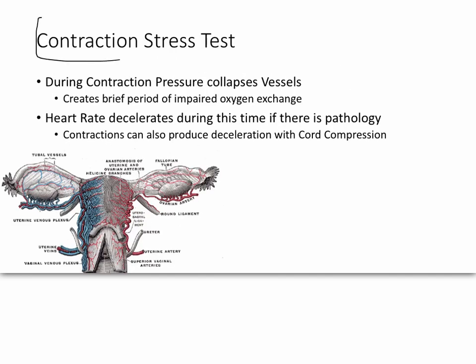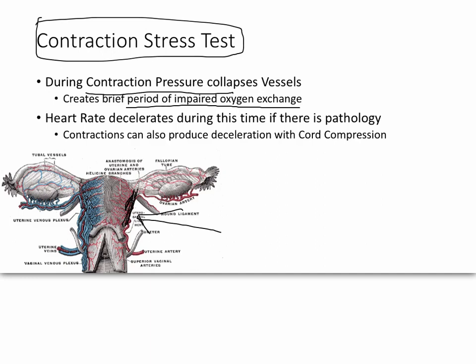One of the first tests in high-risk pregnancy was the contraction stress test. The uterus is covered in veins and arteries, so blood flow through it is pretty high. But during a contraction, the muscle compresses so hard that it will actually collapse these arteries and keep blood from flowing, creating a brief moment where oxygen flow to the child is slightly impaired. If there's a pathology with the uterus or the placenta, this will affect the baby, and the effect is a decline in heart rate.